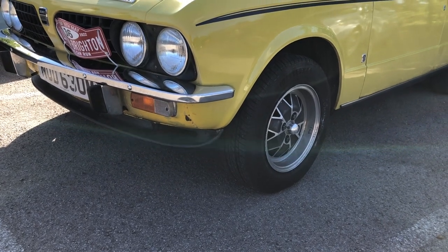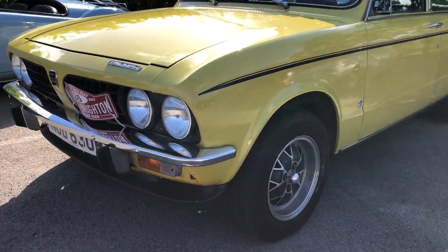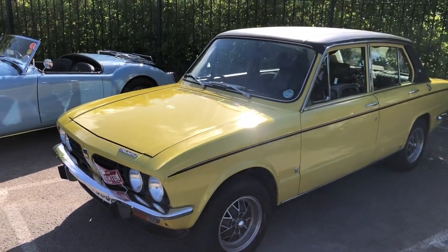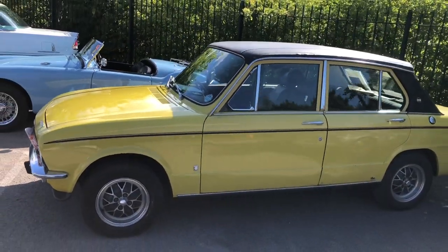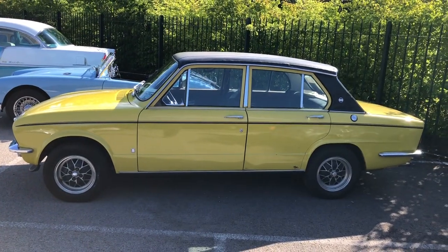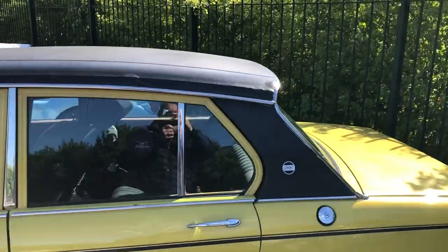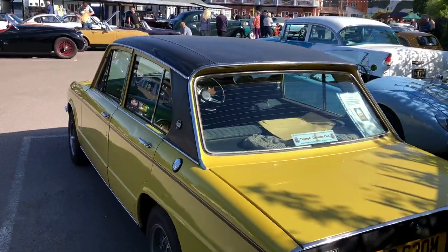One of the first 16-valve cars — not the first, I believe — were these Triumph Dolomites. And this is a Triumph Dolomite Sprint, as you can see by the wheels. Some of those wheels are fitted on non-Sprint cars, but that's absolutely lovely. They really knew how to do vinyl roofs back in the '70s — that's a lovely car.